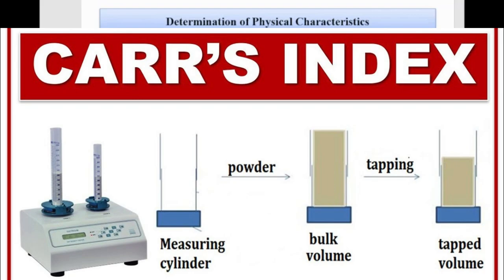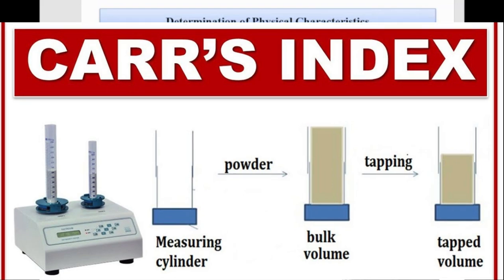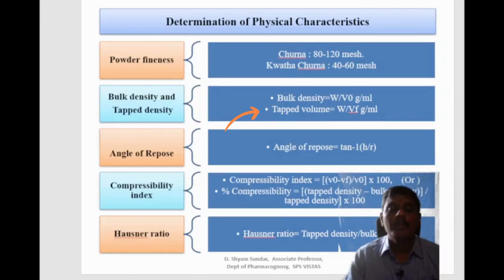Tap density is determined by tapping the graduated cylinder continuously for 10 to 15 minutes. It is calculated as the ratio of the mass of powder to the tapped volume, using the formula W/Vf grams per ml, where W is the mass of the powder and Vf is the tap volume.